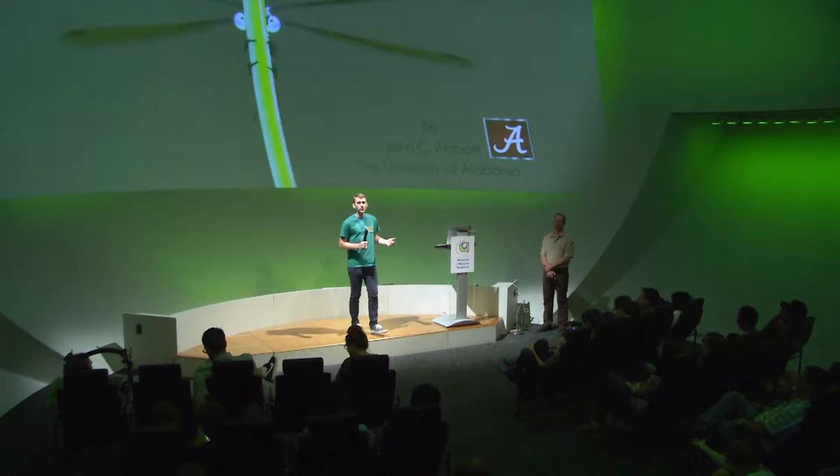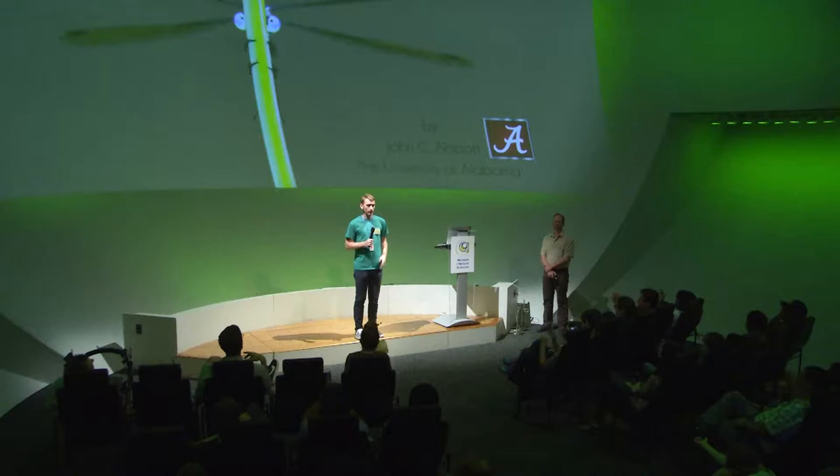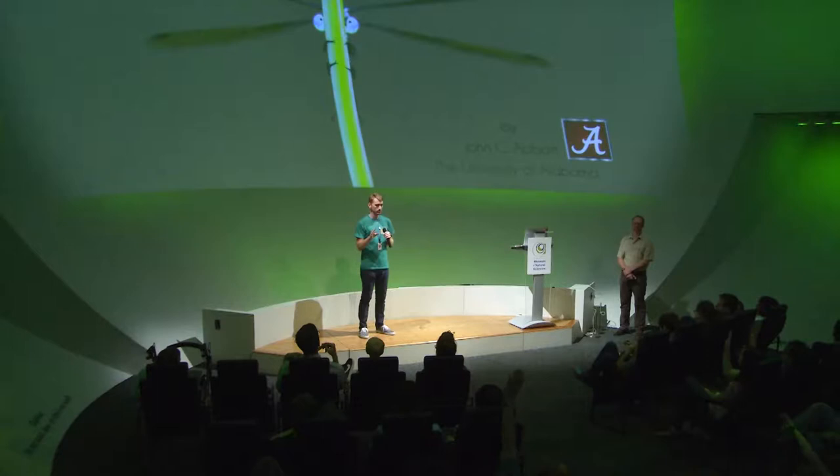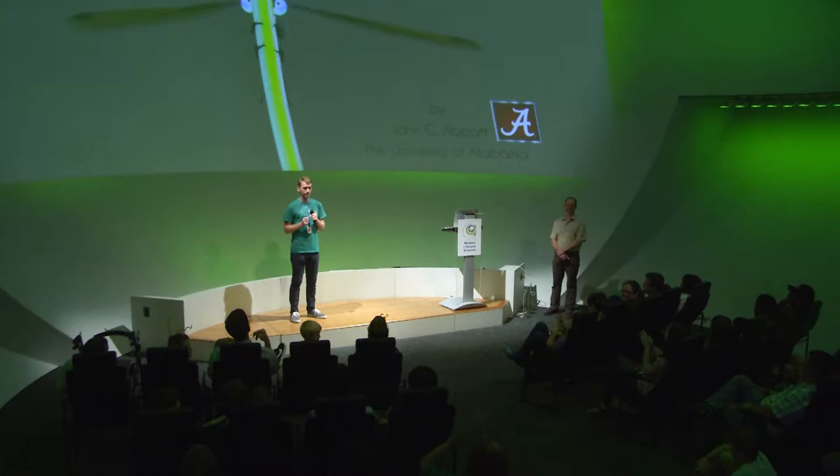Good afternoon everyone. Welcome to the North Carolina Museum of Natural Sciences. Welcome to Bug Fest. I'm so glad you've all decided to take a Saturday in September and come out to the museum. Who has tasted bugs today? Hands up if you've had a buggy snack. Was it delicious?